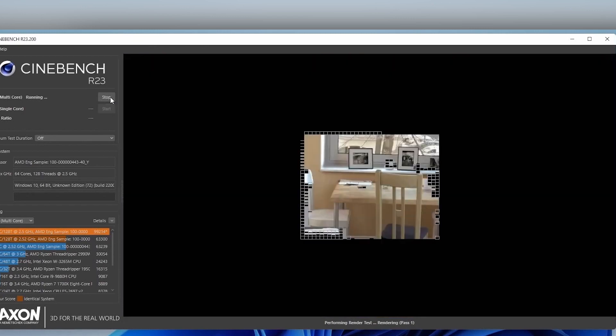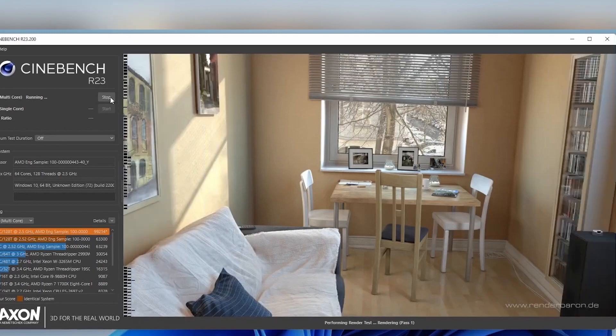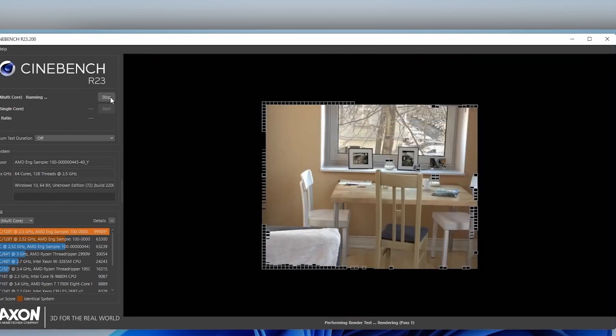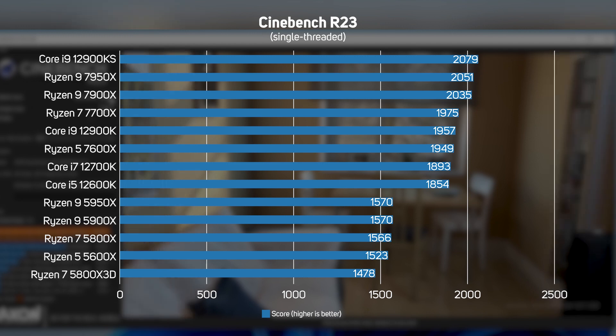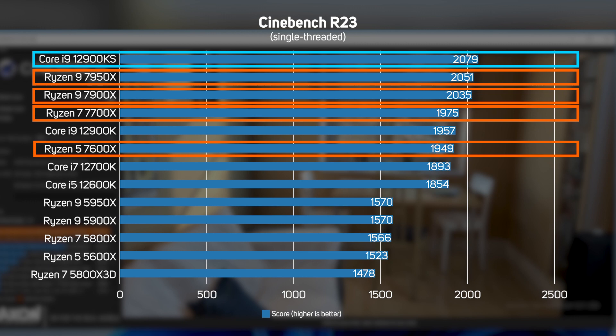Cinebench R23 is based on the popular modelling, animation and rendering application Cinema 4D, and this test renders a complex scene on a single thread. While you'd never deliberately choose to render using only a single thread, this is an interesting test as it reveals the raw performance difference between CPU architectures. What's immediately obvious is how much faster the new AMD 5th gen Ryzen CPUs are — on average 30% faster than the old 4th gen Ryzen. And although none of them can quite match the Core i9-12900KS, the gap between AMD and Intel is incredibly small and arguably irrelevant.